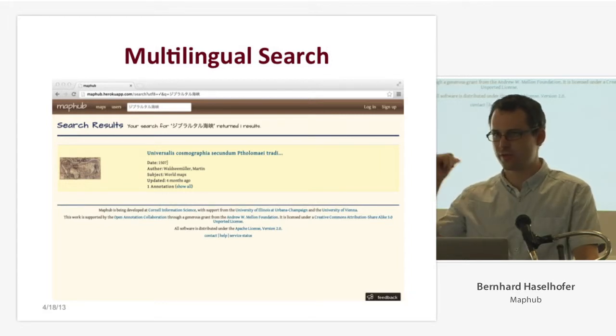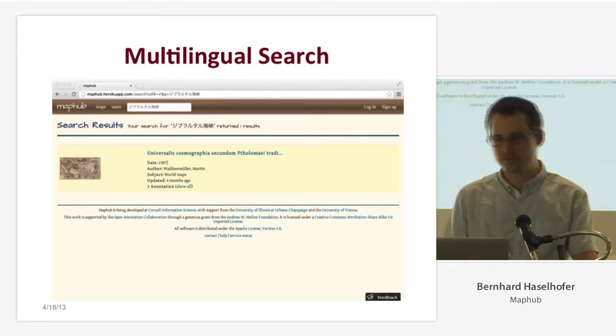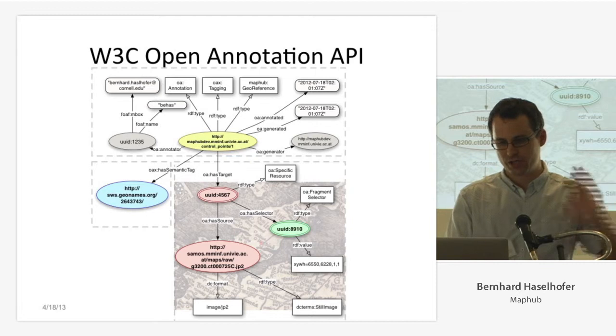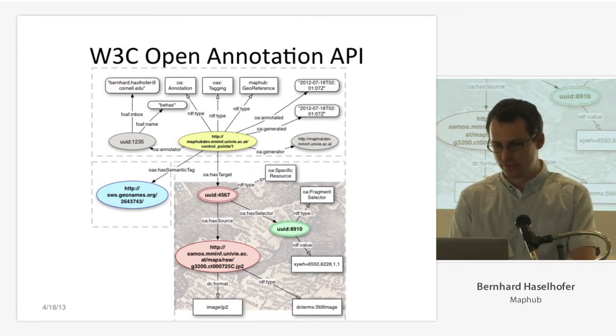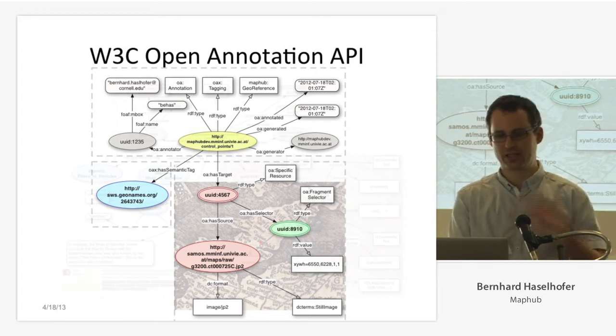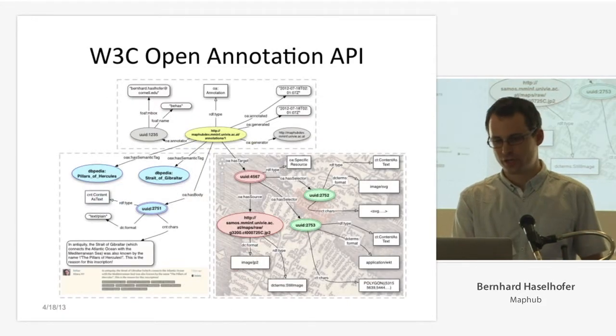So if a user told us that this is the Mediterranean Sea, you can then search for this map using Japanese, Mandarin, or whatever language is supported by Wikipedia. Last but not least, we share each annotation using the W3C Open Annotation API — as Rob discussed earlier — so you just say HTTP GET my geo-reference or HTTP GET my commentary annotation and you have it in your system.